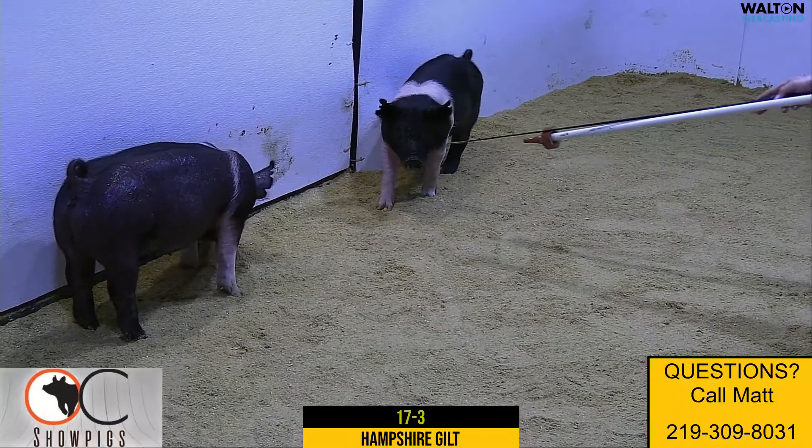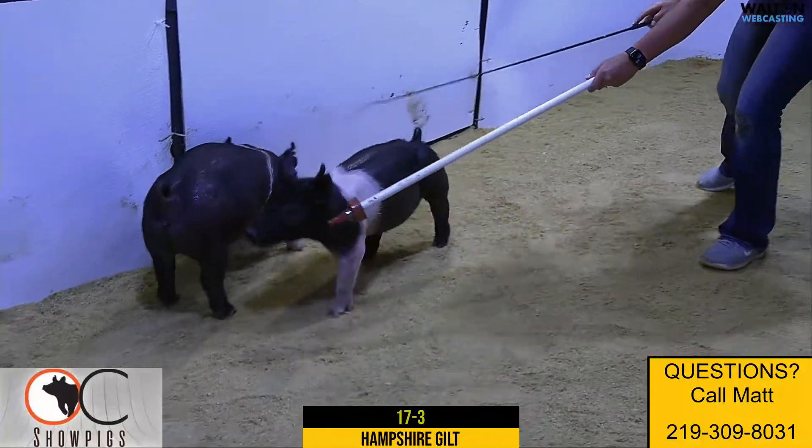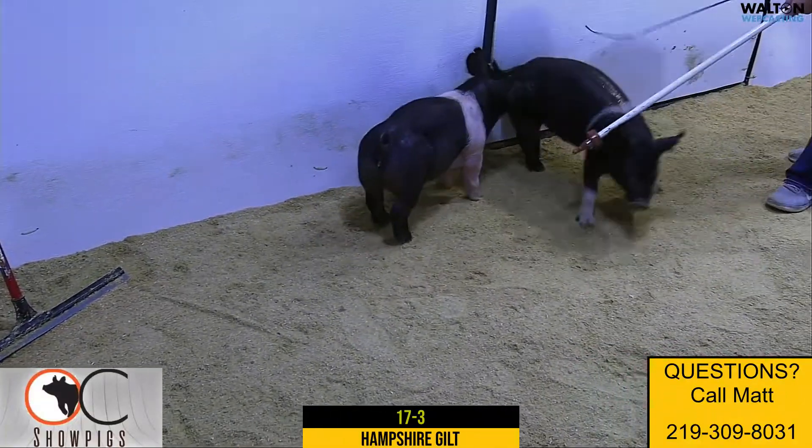Let's see if we can get her to show off here — if we can get her to make another run down the fence maybe.